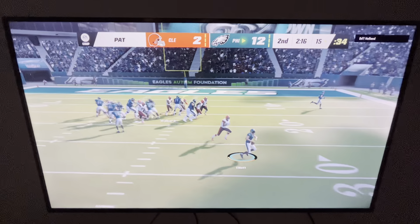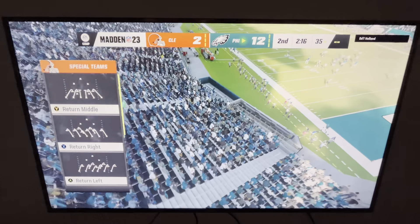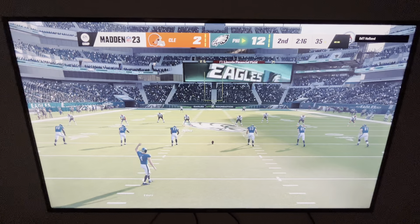They flip it to the kicker and it looks like he's going to throw — but he'll be out of bounds well short of the goal line. The attempt at the fake extra point is unsuccessful.